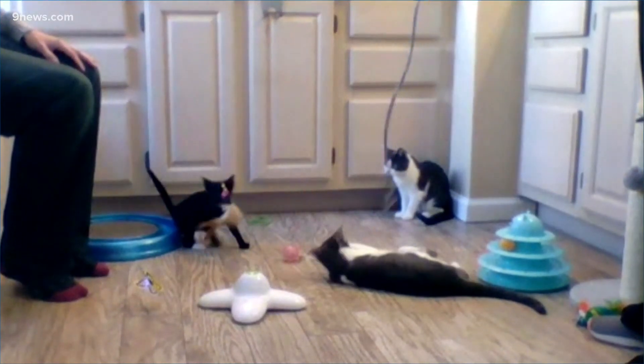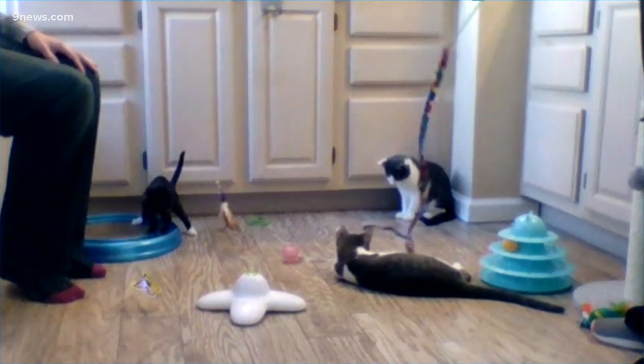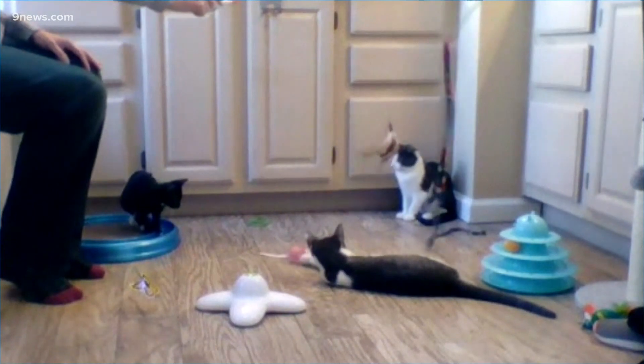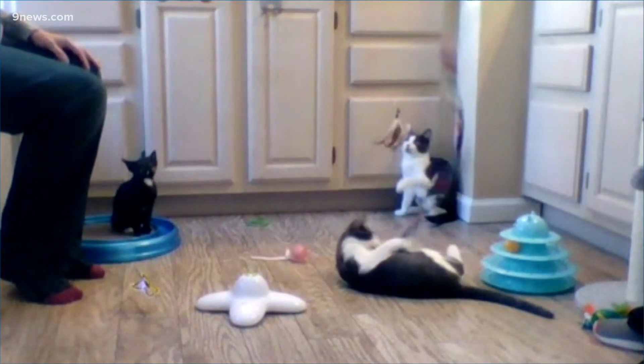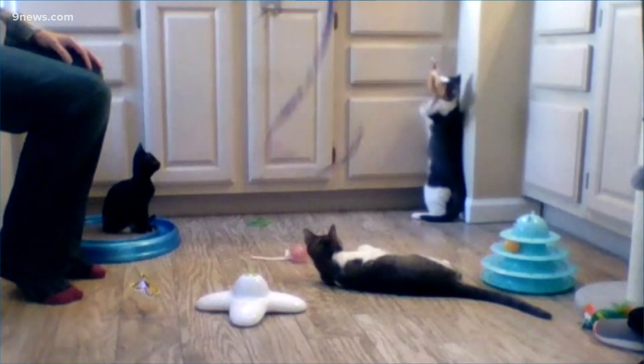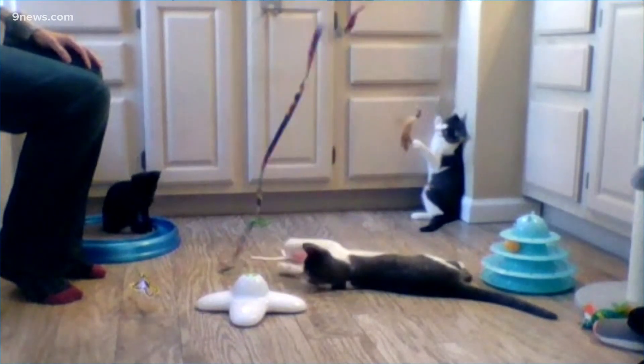The fee will include spay surgery and microchips, and all the kittens are up to date on their vaccinations as well. If you'd like to bring home one or even a few of these kittens, you can contact the Colorado Feline Foster Rescue and apply on their website. Good luck to the little kitties and their future families!